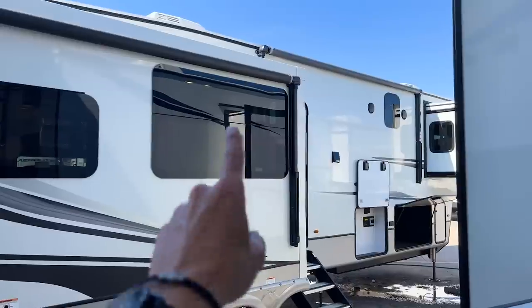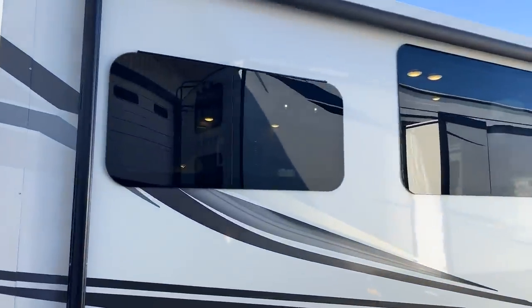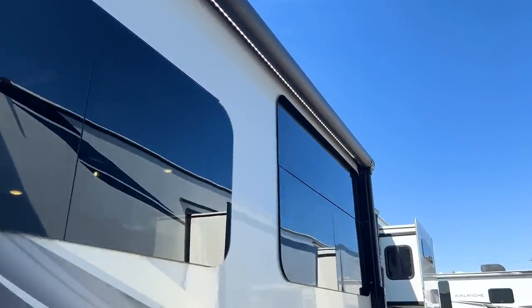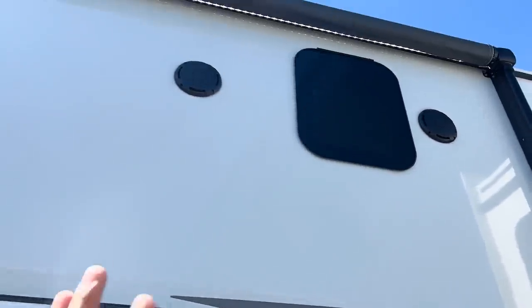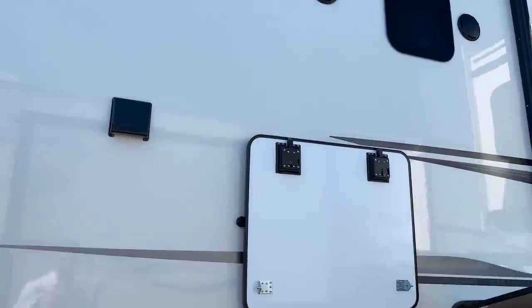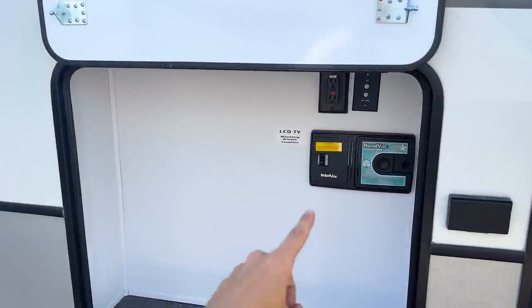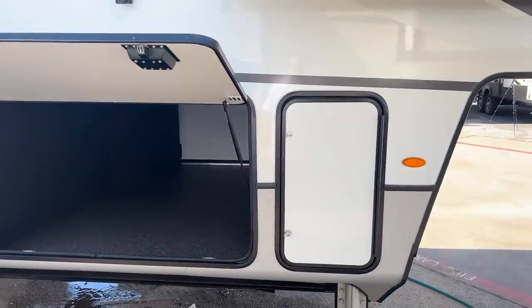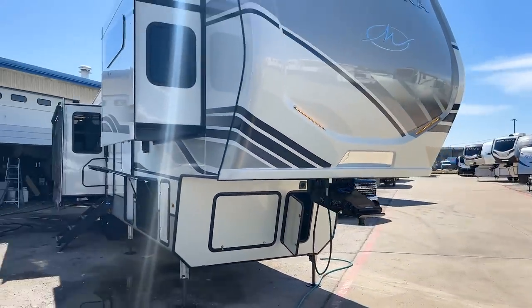On this side of the RV you have a big awning over the outside living area with an additional awning connected to the slide out, LED lights underneath the awning, JBL speakers, a spot to hook up a TV, central back connections, and passenger-side storage with a 30-pound propane bottle in that compartment.